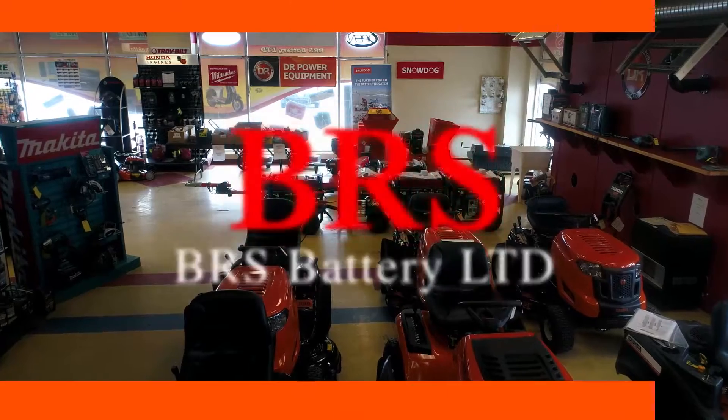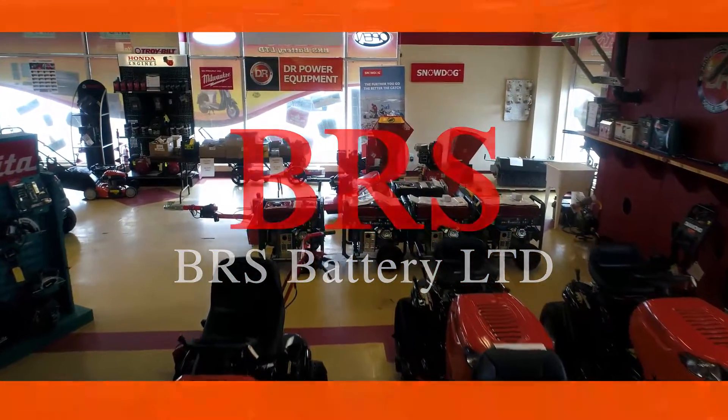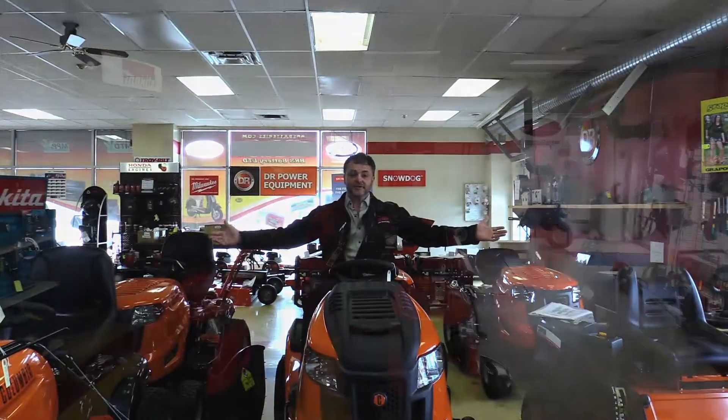Hi, Andy here. Welcome to BRS. Are you looking for any power equipment? BRS has all your equipment for all your lawn and garden needs.